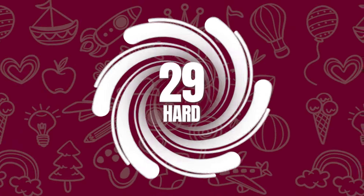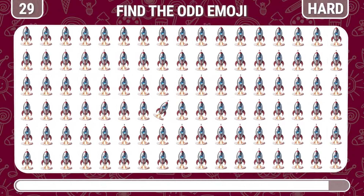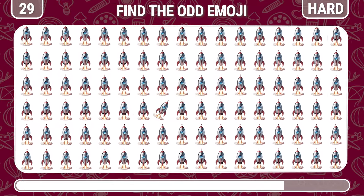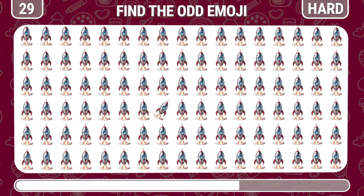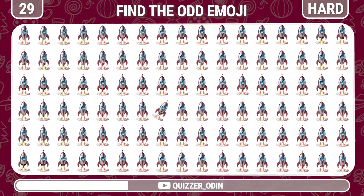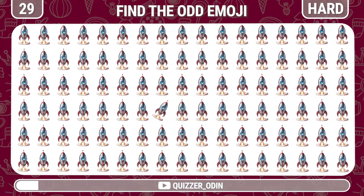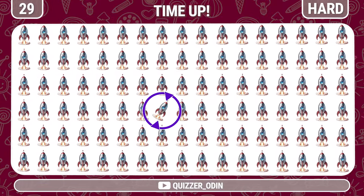Round 29. Next challenge — this time it's an emoji rocket. Fantastic, it's here.